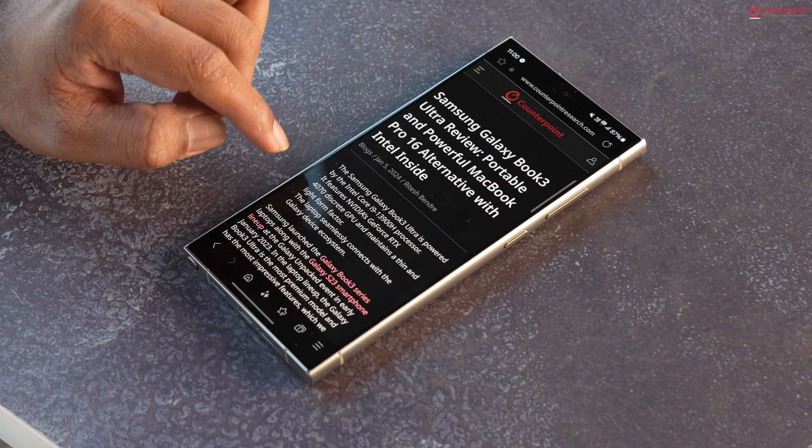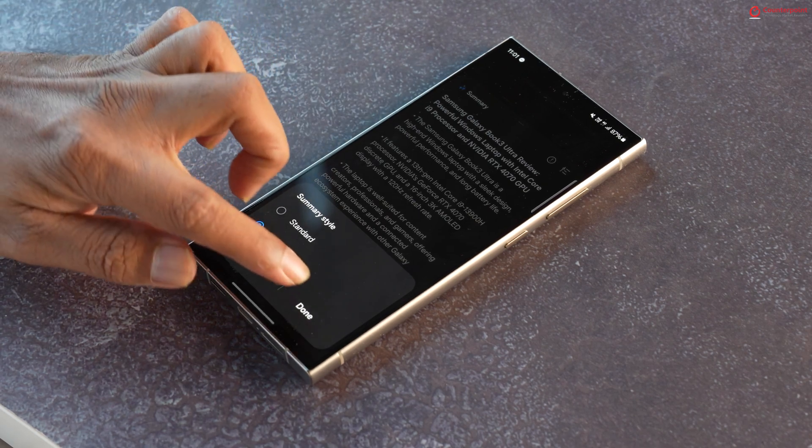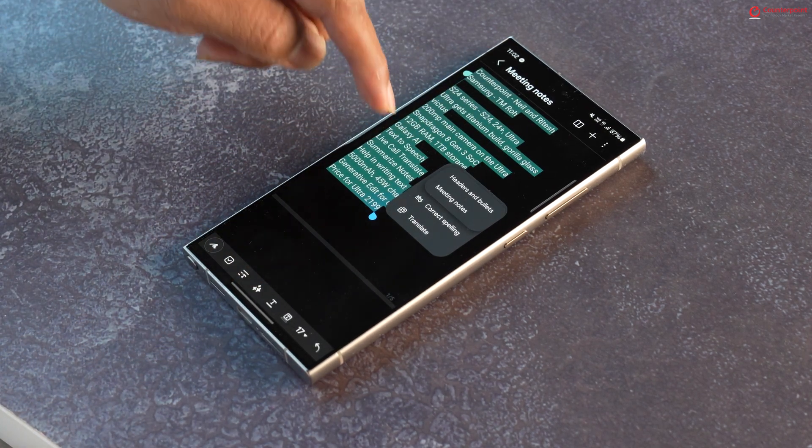The next feature is interesting, especially for those who don't want to read lengthy articles or want to share scribbled meeting notes as a neat summary. Powered by Google's Gemini Pro, it's called AI Summarization, and it can quickly condense lengthy articles from web pages and Samsung Notes into bite-sized summaries. When in the Samsung Internet browser, you'll find a star icon on the browser tab where you can choose between short and detailed summaries, and even translate the summary into a different language.